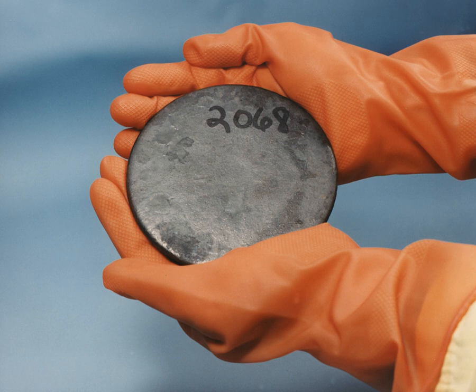Uranium as it is taken directly from the earth is not suitable as fuel for most nuclear reactors and requires additional processes to make it usable. Uranium is mined either underground or in an open pit depending on the depth at which it is found. After the uranium ore is mined, it must go through a milling process to extract the uranium from the ore.